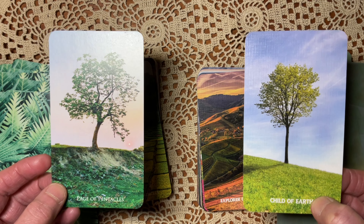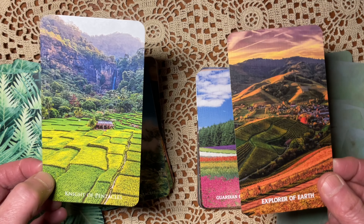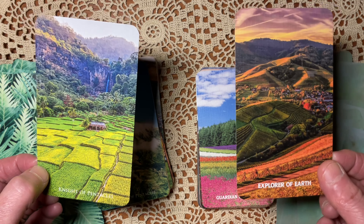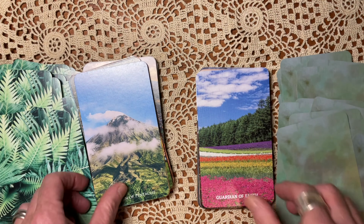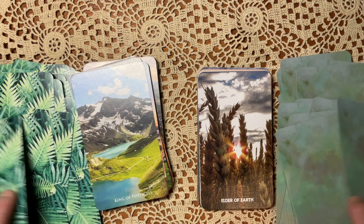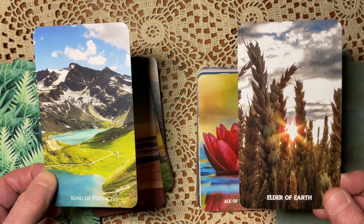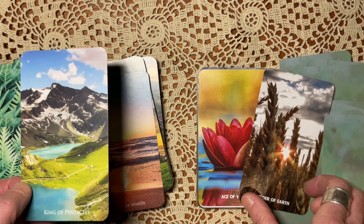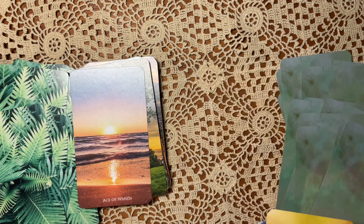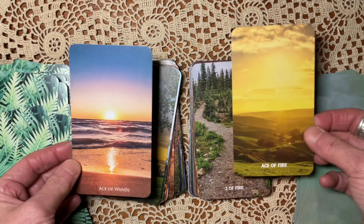The Ten of Pentacles — that sense of legacy. This is a beautiful image, but perhaps the sense of the homestead and farm in the Vista is more on point. The Vista also gives different names to the court cards: pages are children, knights are explorers, queens are guardians, and kings are elders. I really like the colorfulness of the Vista.